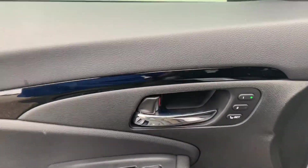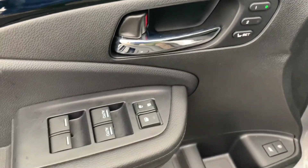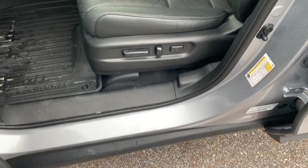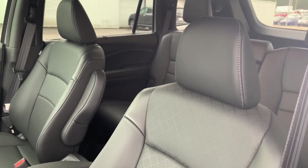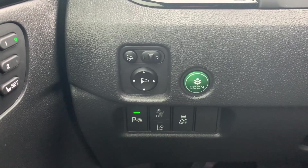You will have the memory positions for the power seat, door locks and window controls, and a 10-way power adjustment seat with lumbar support. You'll also have the power fold inside mirrors.